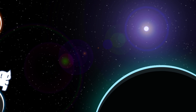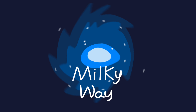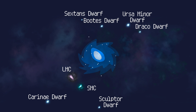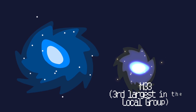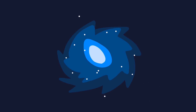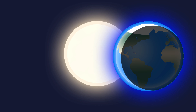The night sky, a vast expanse filled with twinkling lights, has always captured human imagination. When we gaze upwards, we're looking at a tiny fraction of our Milky Way galaxy, which is home to an astonishing number of stars. Astronomers estimate that our galaxy contains around 200 billion stars, each a potential harbor for planets and, perhaps, life.